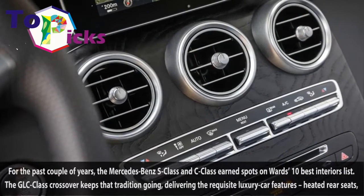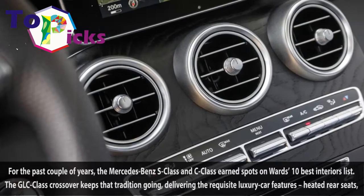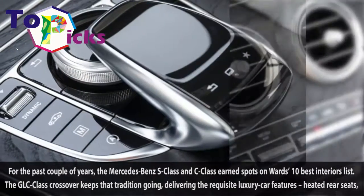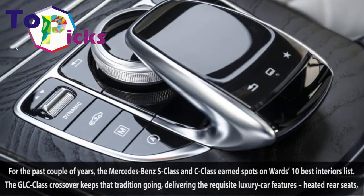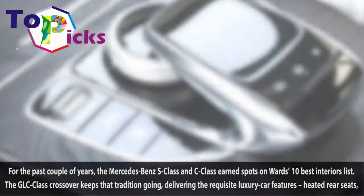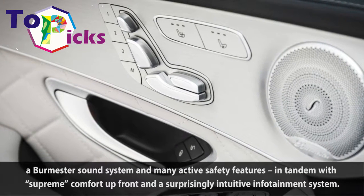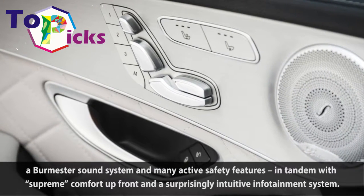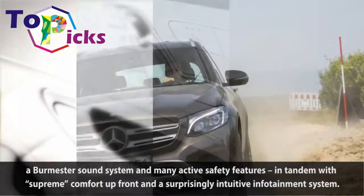2016 Mercedes-Benz GLC-Class. For the past couple of years, the Mercedes-Benz S-Class and C-Class earned spots on Ward's 10 Best Interiors list. The GLC-Class crossover keeps that tradition going, delivering the requisite luxury car features — heated rear seats, a Burmester sound system and many active safety features — in tandem with supreme comfort up front and a surprisingly intuitive infotainment system.